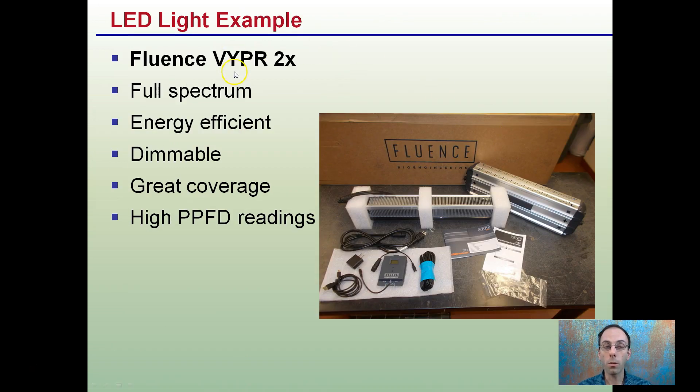Providing one as an example — the Fluence Viper 2X, which I have in the grow tent. It is a full-spectrum light, it's energy efficient, I have the added dimmer, and it's got great coverage and high PPFD ratings. While these do last long, they have cooling fins with no motors running cooling fans, which will burn out and cause issues in the long run. This is passively cooled, and with the carbon filter and ventilation system, I'm able to exhaust the air to keep the general environment at a proper grow temperature.